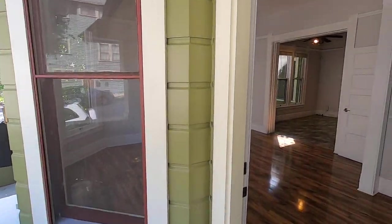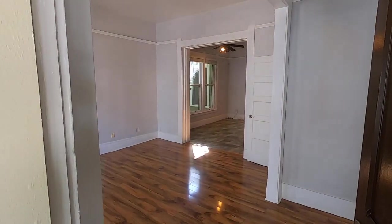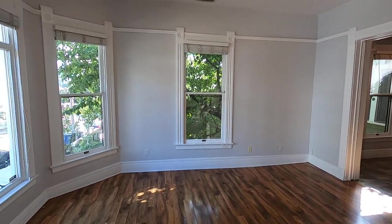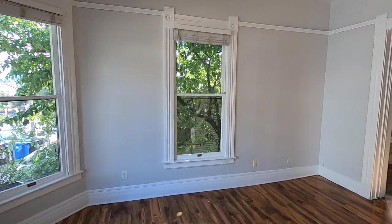This video is for a completely restored, fully remodeled, two-bedroom, one-bath residence in a historic fourplex in Echo Park.